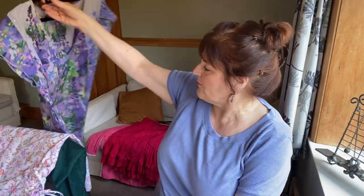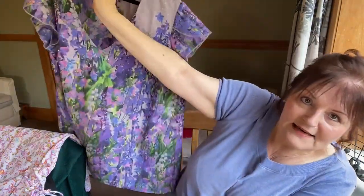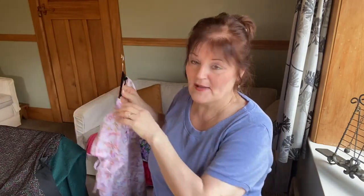This one's got the same problem — it's just a bit too snug in the bust. Fits me lovely everywhere and I really like the colours. So I'm going to have a go with that too. I'm telling you this so that I actually get on and do it — hopefully by next episode I will have made these changes.